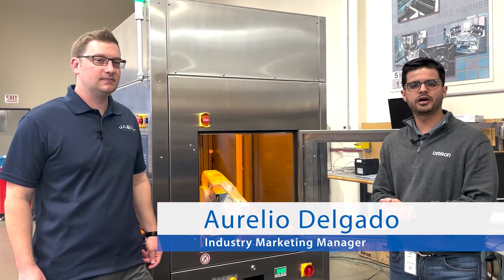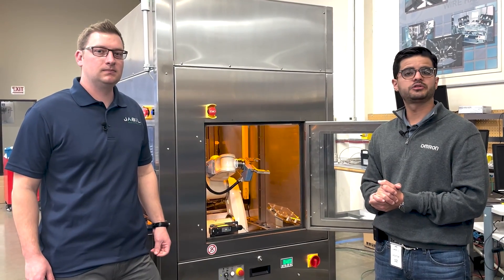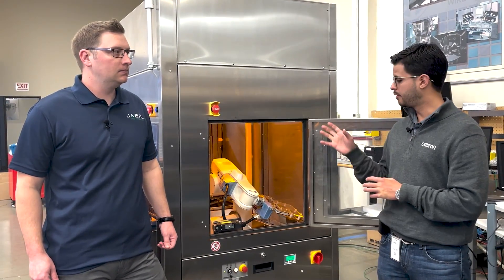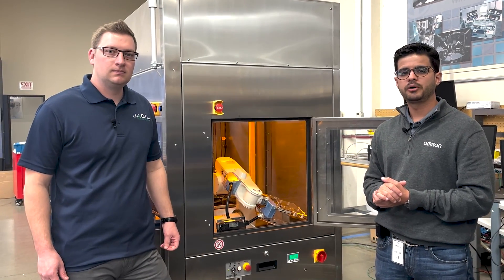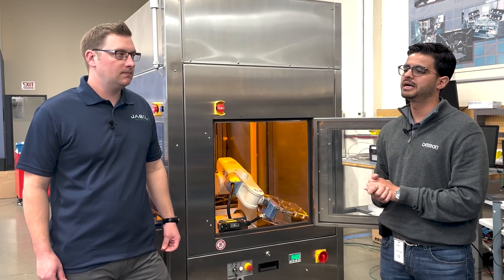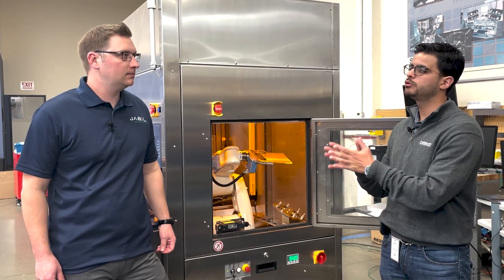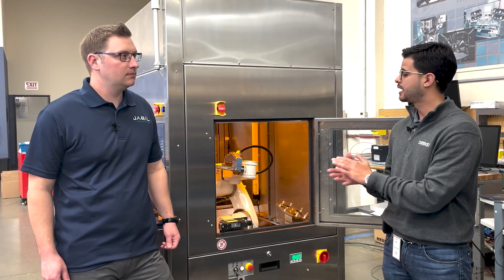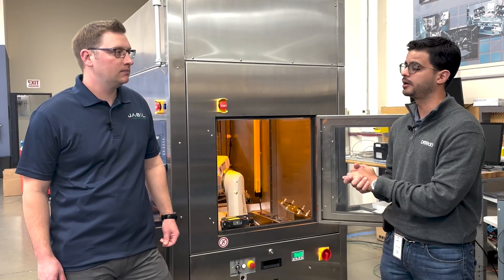Hello, everyone. I'm here with Gunnar from Jebu in Anaheim, California. Today we've been talking about this machine and how OMRAM, both hardware and software, adds value to their operation. But I wanted to ask Gunnar a more holistic question: why do you continue to partner with OMRAM? How long have you been working with us, and what are some of the unique things about being a partner of ours?